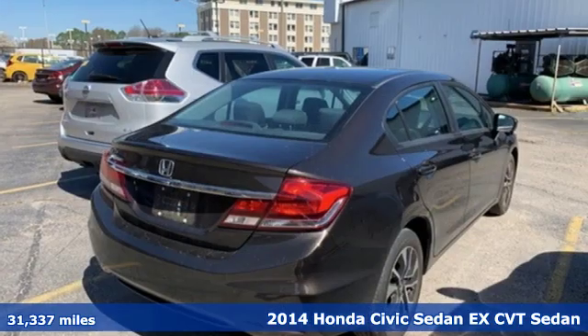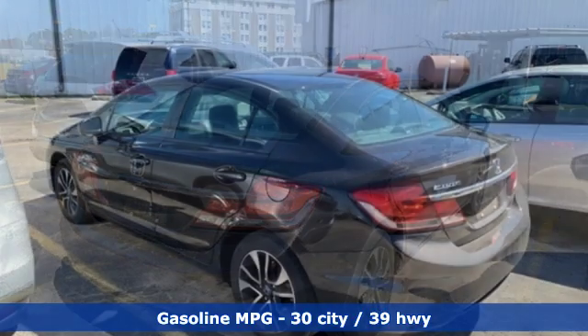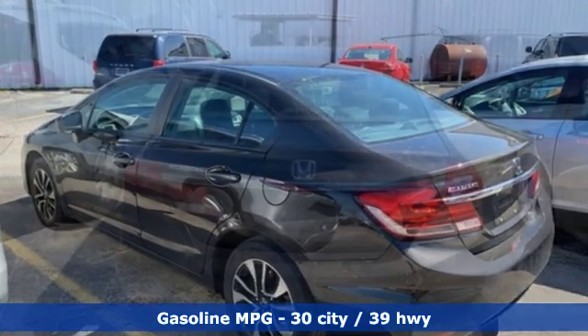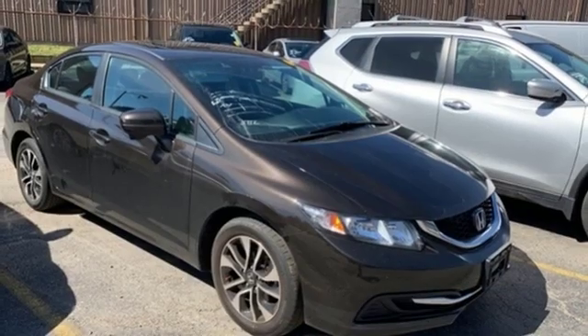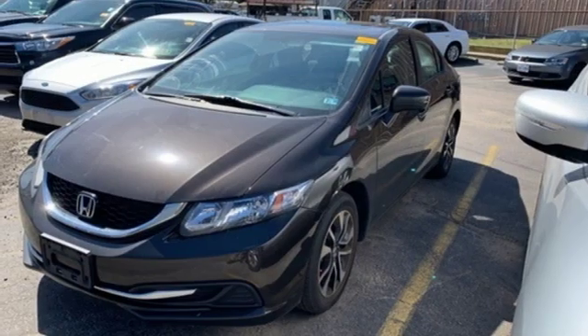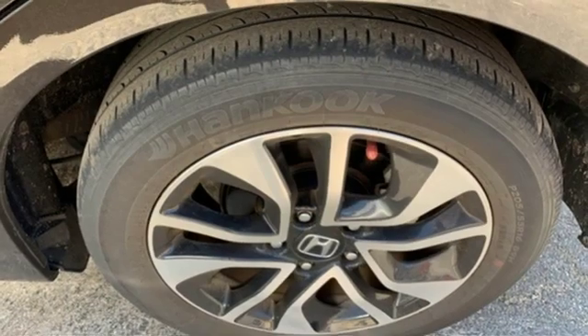You'll look forward to every drive with features like these: streaming audio, doors and push button start proximity key, manual tilting steering column, wireless phone connectivity, manual telescoping steering column, continuously variable automatic transmission, power sliding and tilting sunroof, gas pressurized shocks, and I4 engine.